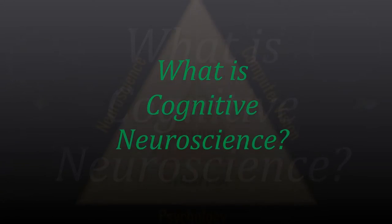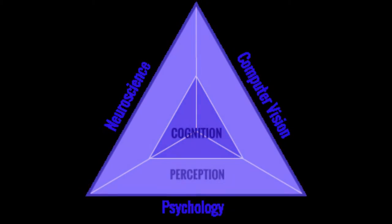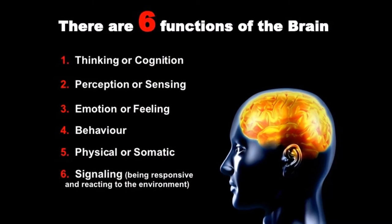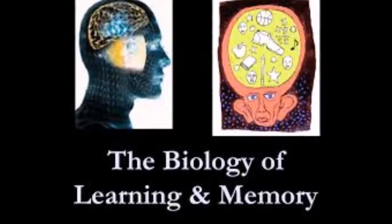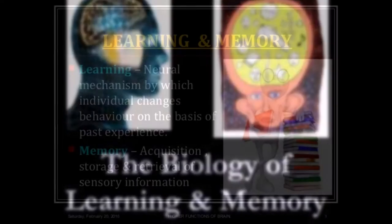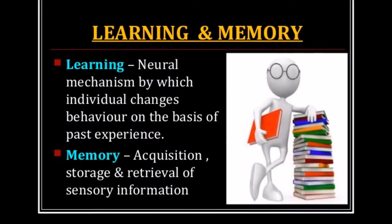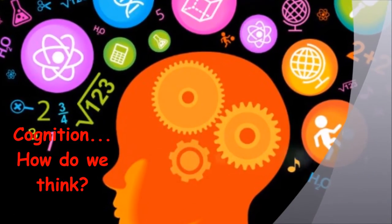Cognitive neuroscience is a mixture of neuroscience, computer science, and psychology, which arose to study the relationship between brain areas and functions, and their relationships with learning, memory, and other aspects of cognition. It tries to understand the biological underpinnings of complex cognition.